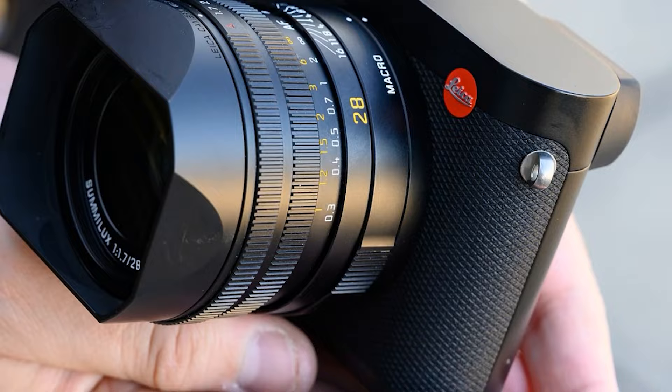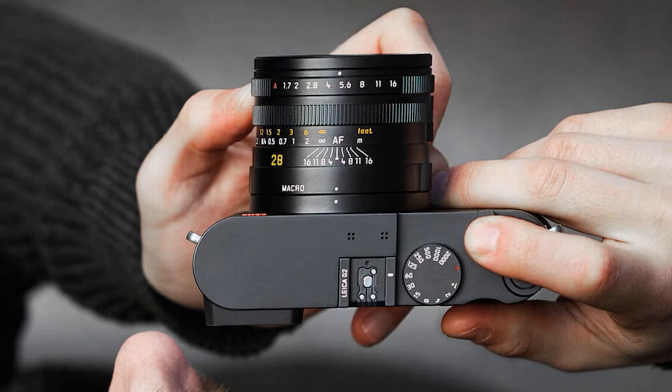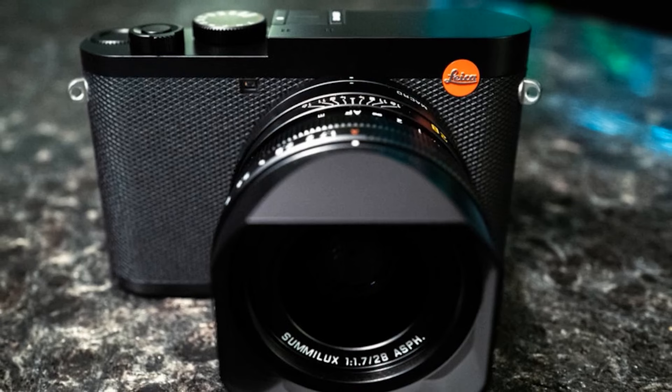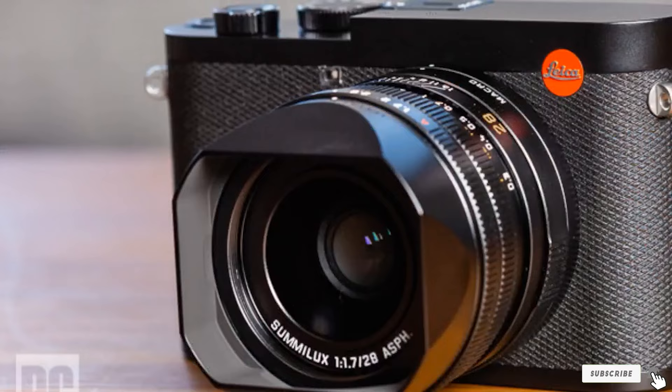Macro mode is easily accessed with a firm twist and satisfying click of the lens ring, as is manual mode, which is engaged in a similar way, with focusing aided via focus peaking and magnification. Every movement on the camera seems meaningful and engaging. It all adds up to a thoroughly enjoyable handling experience. That's all for today. We upload camera and camera accessories review videos every single day, so don't forget to subscribe and click the bell icon for upcoming video notifications.